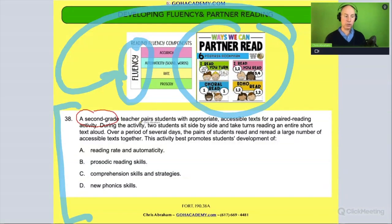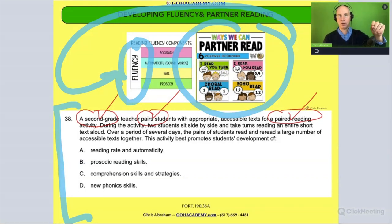It says a second grade teacher pairs students — pairing students in second grade, partner reading — pairing with appropriate accessible texts for a paired reading activity. So right away, we have second grade students working together in paired reading. In your mind, you should be thinking fluency or potentially fluency.